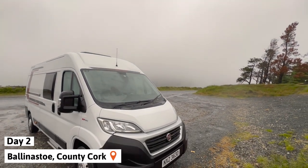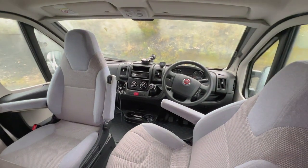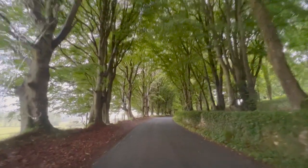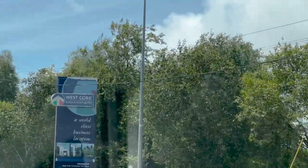Day two. Still fighting jet lag, we woke up and hit the road. Our goal today was to keep heading west towards County Cork and get to the beginning of the Wild Atlantic Way. If you want a more in-depth look at our trip, you can check out our vlogs from the Ireland series. This video is more just to give you some quick info on how we spent the two weeks here.